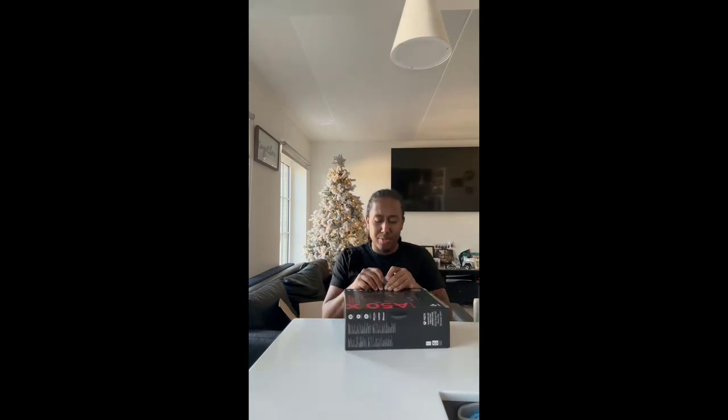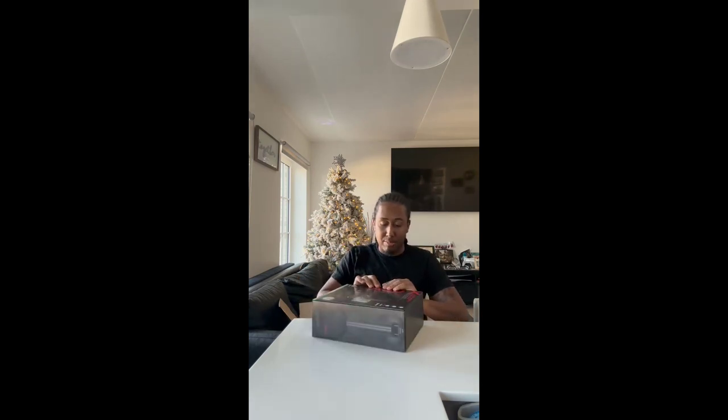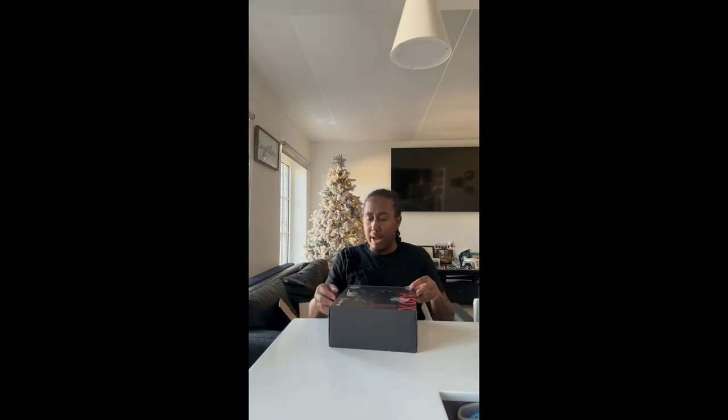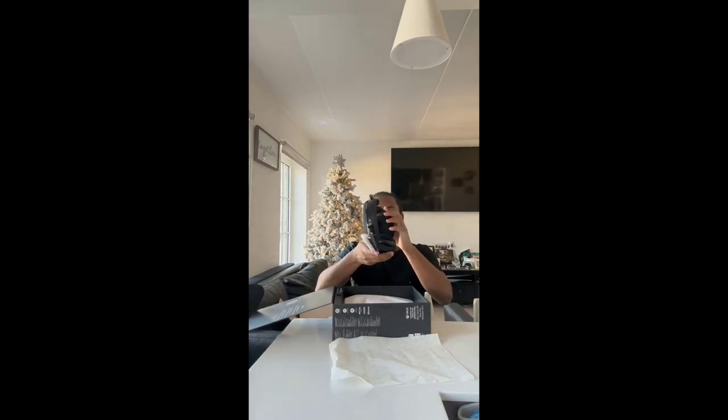I watched some reviews before I got it. You can definitely look up reviews before you buy anything — get the idea of how everything works. Hopefully my review helps. Alright, first we have the beautiful headset. A little dusty, but other than that it looks nice. There's power, settings, volume — voice gaming too. I didn't know they did that. It's awesome.